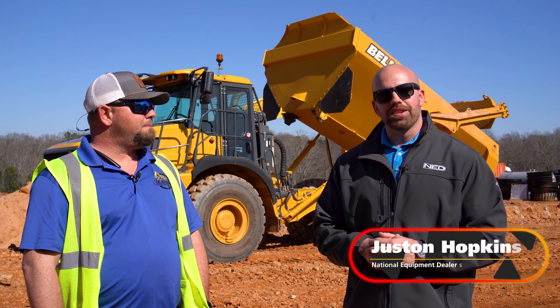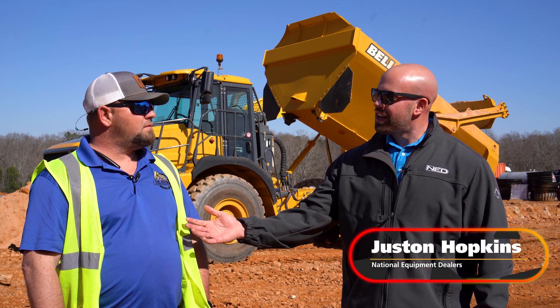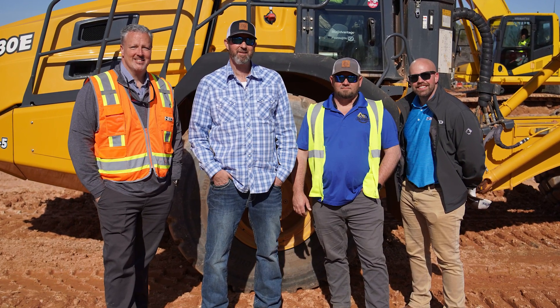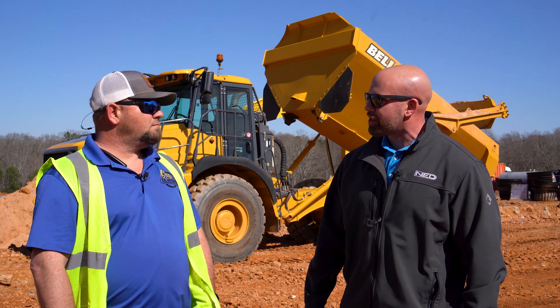My name is Justin Hopkins with National Equipment Dealers. We're here in Gainesville, Georgia. I'm here standing next to Gabe with FM Kitchens, who have recently bought three 30-ton trucks from us. Gabe, can you tell us a little bit about this job, some of the challenges you may have had, and your impressions with the Bell truck so far?